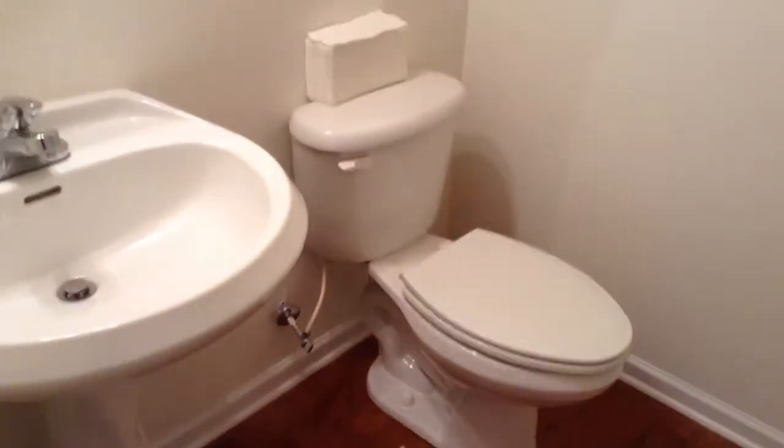Downstairs you have a half bath. You have access to the garage, and we're going to take a look upstairs.